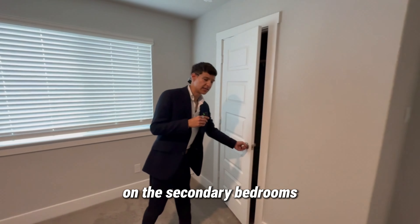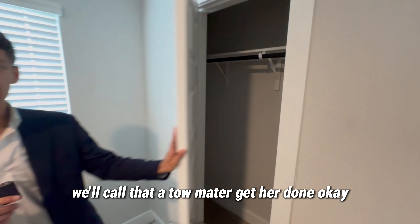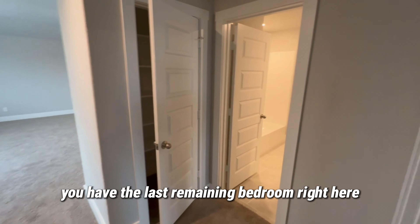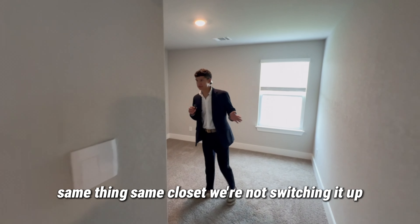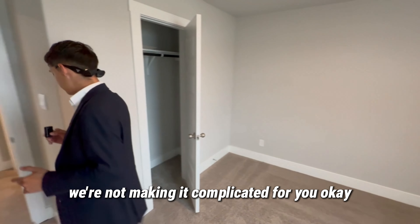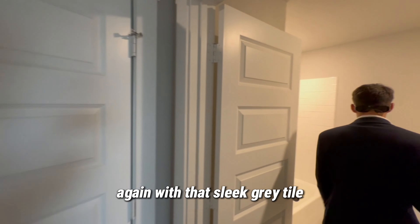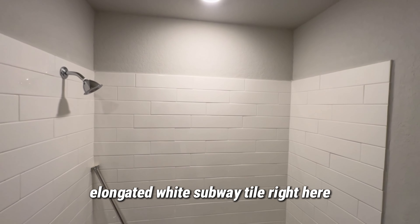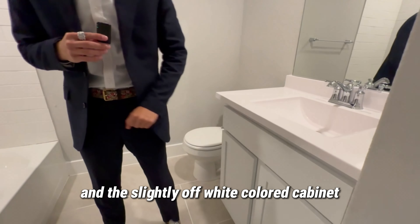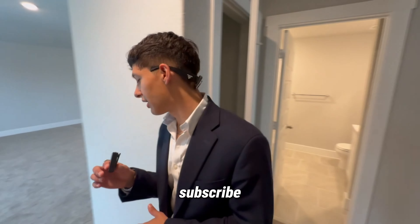Let me show you the closets on the secondary bedrooms — basic, but they get the job done. Right next to it, you have the last remaining bedroom — same closet, keeping it simple. Then right here is the last remaining secondary bathroom, again with that sleek gray elongated white subway tile, single vanity with white cultured marble, and the slightly off-white cabinet colorway.